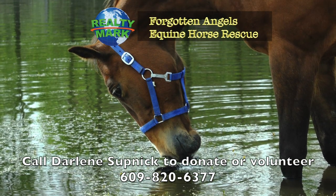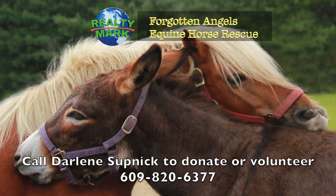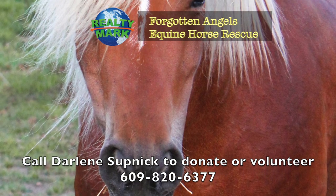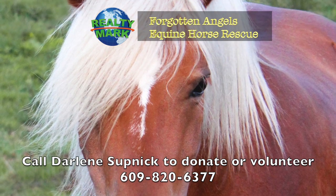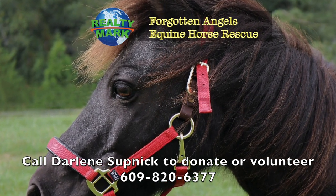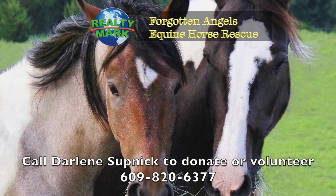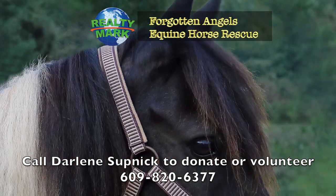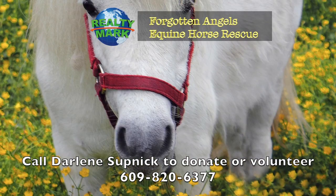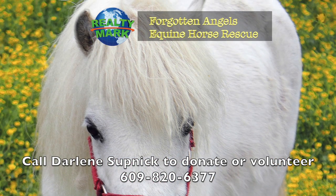Forgotten Angels Equine Rescue is a 501(c)(3) tax-deductible charity and all-breed horse rescue, saving slaughter-bound horses, rehabbing them and finding forever homes. Many were winning racehorses, show horses and therapy horses — including mini horses, donkeys, mules and even a Mustang. They help children learn to ride and are working on a program for veterans with PTSD. Located in Medford, New Jersey, they have saved over 192 horses. They welcome volunteers, donations, and adoptions, and are on Facebook. Contact Darlene at 609-820-6377. Two RealtyMark agents, Darlene Supnik and Susan D'Ambrosio, run the rescue with an all-volunteer board.